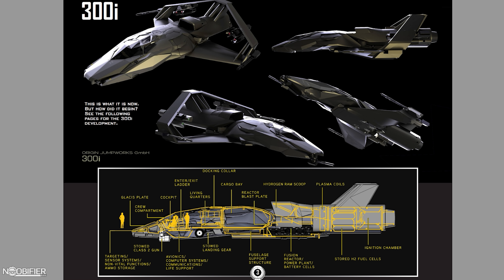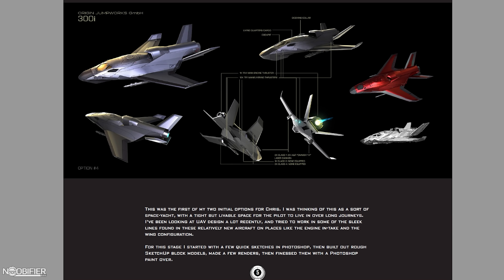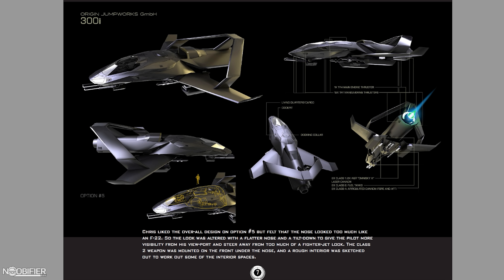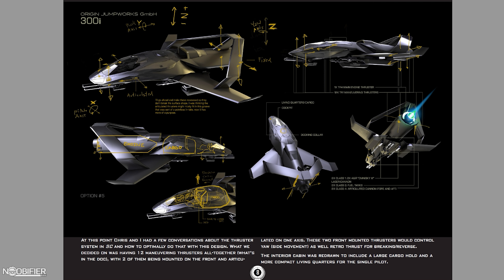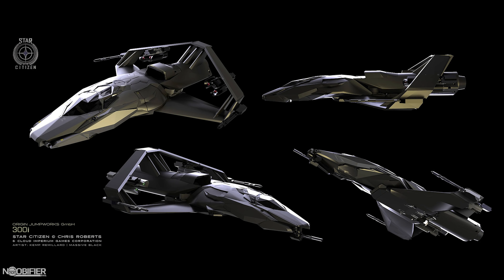The initial concept of the 300i was described as a stylish BMW-esque ship. BMW numbers its products where the first number is the series and subsequent numbers denote the trim — a 1 Series would be entry level, a 5 Series high-end, and a 7 Series ultra. The brand Origin Jumpworks continues to employ this throughout its entire lineup, all the way from the 100i to the 890 Jump. The design was outsourced to a design studio called Massive Black; the original concept was designed by Camp Remillard, a senior concept artist at Massive Black. Based on my research, the work was done in less than two months. That initial concept was given to Chris Smith, the senior 3D artist at CIG LA, and was worked on with the help of Alia McNeil, a concept artist at CIG Austin. Chris Smith had been at the company since the very start, quoted as employee number 14.